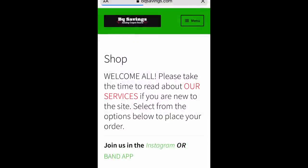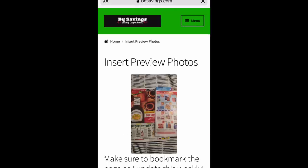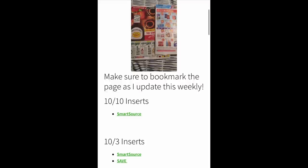When you're on their site, if you want to see what coupons you're getting, hit menu in the top right corner and click on insert preview photos. Once you do that, it has all the inserts listed, and if you click on the green, it's going to show you exactly what coupons you're getting. You can look through the pictures of the inserts and she has them all laid out. We're getting some really good ones this week.